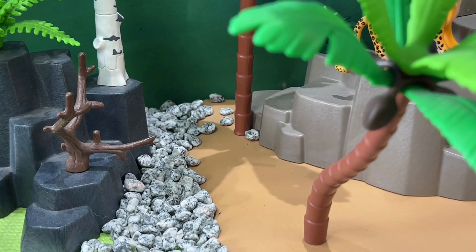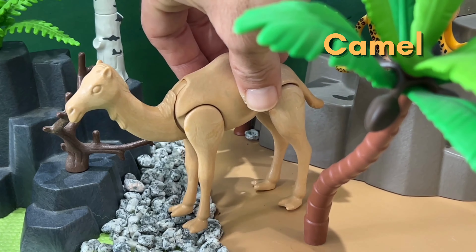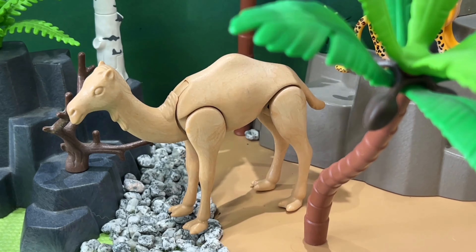Welcome to our latest video: Safari Diorama and Playmobil Wiltopia 2023 Animal Figurines — Learn Animal Names. Today, we'll take you on an exciting journey through the animal kingdom and teach you all about the amazing creatures that inhabit it. From the striped zebras to the towering elephants, we'll explore the diverse range of animals found in Playmobil's Wiltopia 2023 collection. So get ready to learn and have some fun. Let's play YBS.